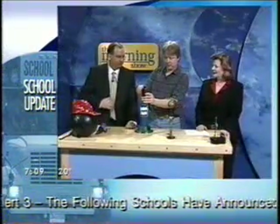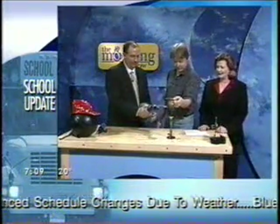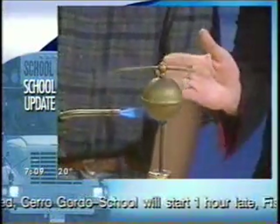So now I'll explain while you do this. Inside this little ball is some water. You can heat that up, the water will boil, the steam will shoot out these little jets, and this thing will spin around. This is called a Hero's Engine.